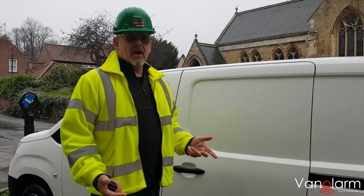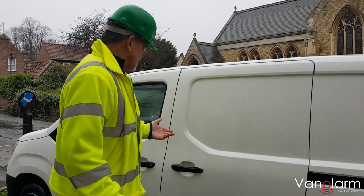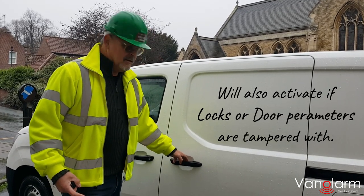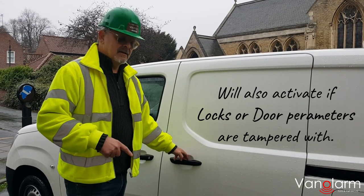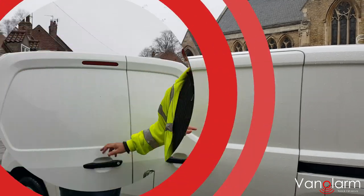Simple as that. We know most thieves will at least try a door handle before they try anything. So the best thing with Van Alarm is, if we pull our door handle even gently, we get a quick warning sign that tells us the alarm is set. However, if they're persistent and they go for another pull, it sets the alarm off.